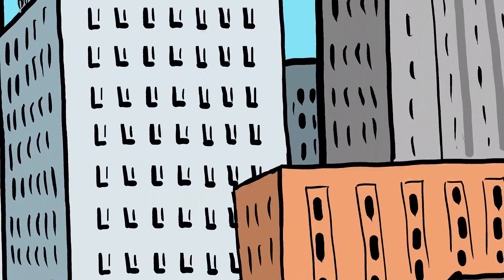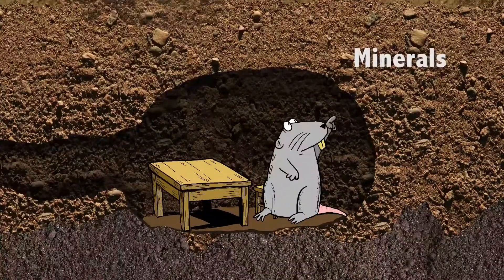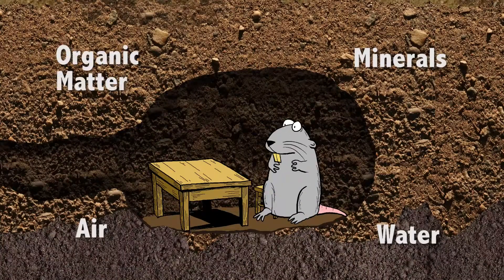Under all this city space, even under the concrete, is a lot of soil. And it's a complex mixture of minerals, water, air, and organic matter that performs many critical functions.